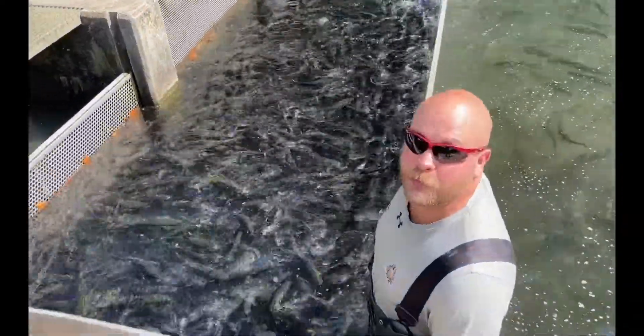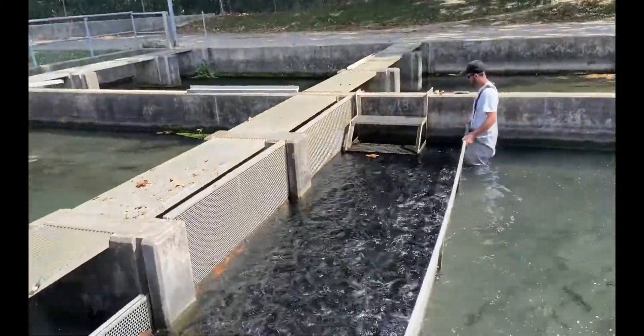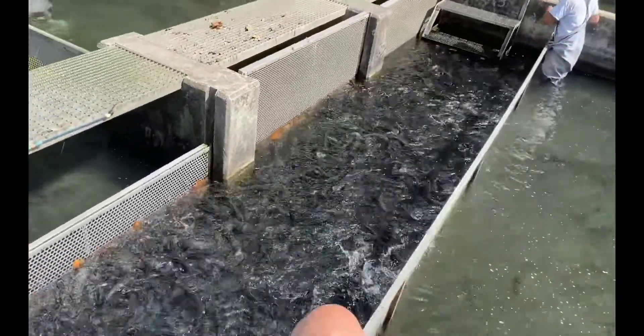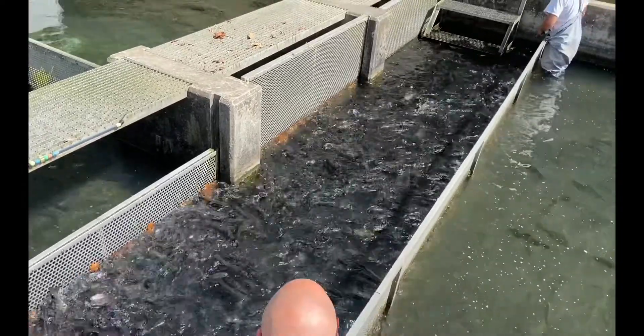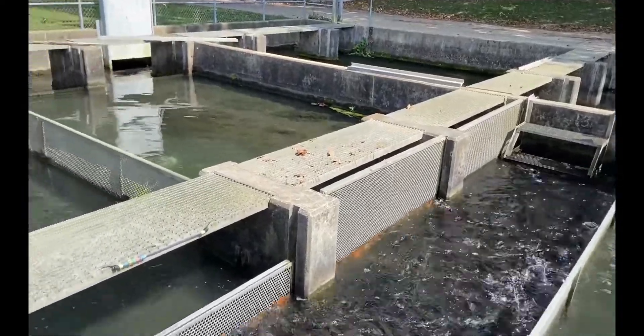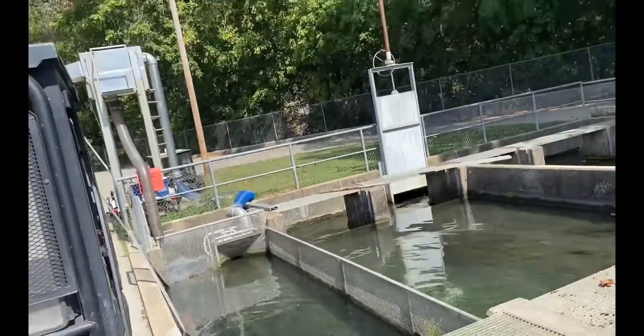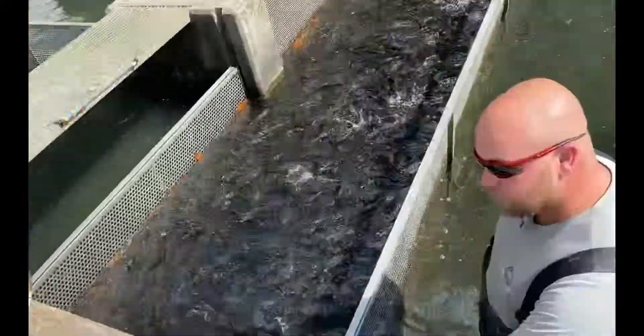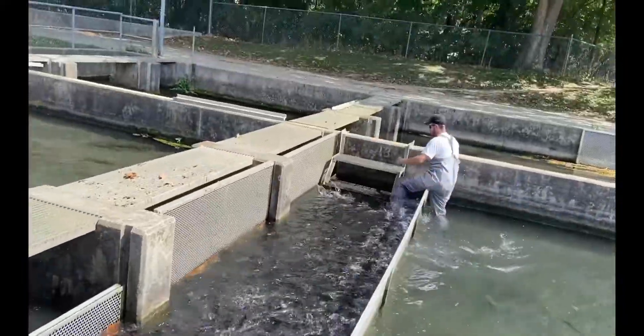Is it catch and release only? It's catch and keep right now. I've seen some guys release them. Yeah, you can release them too. Oh, this is incredible — you're squishing them. So that thing just comes down and vacuums them up? Yep. Oh, this is something else.